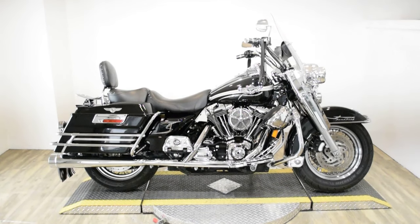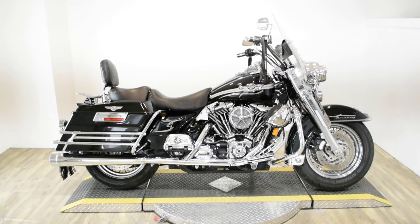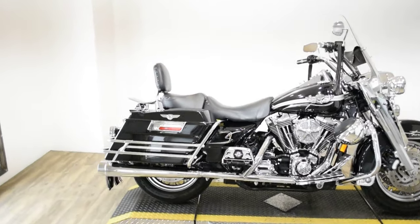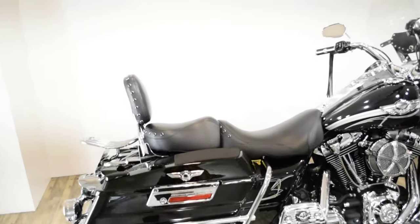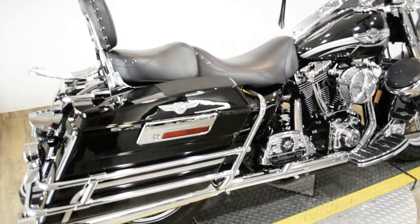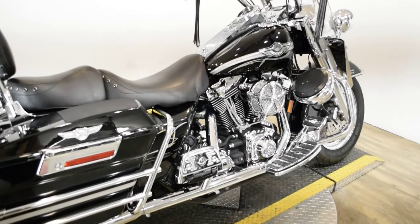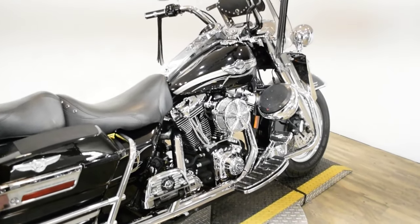Monster Power Sports is offering this 2003 Harley Davidson Road King 100th Anniversary Edition. To see more photos of this bike, to get pricing information, to fill out a credit app, and to see what your trade is worth, visit MonsterPowerSport.com.